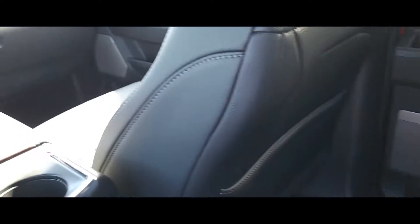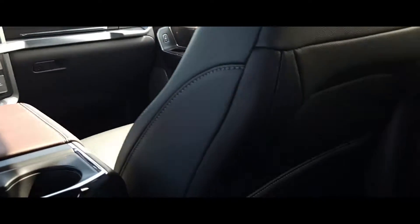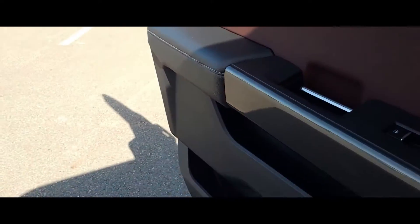As you can see, they've got the perforated seats here — it lets the leather breathe even better. That way you're not getting too hot sitting on leather seats, because they can be hot in the summer.